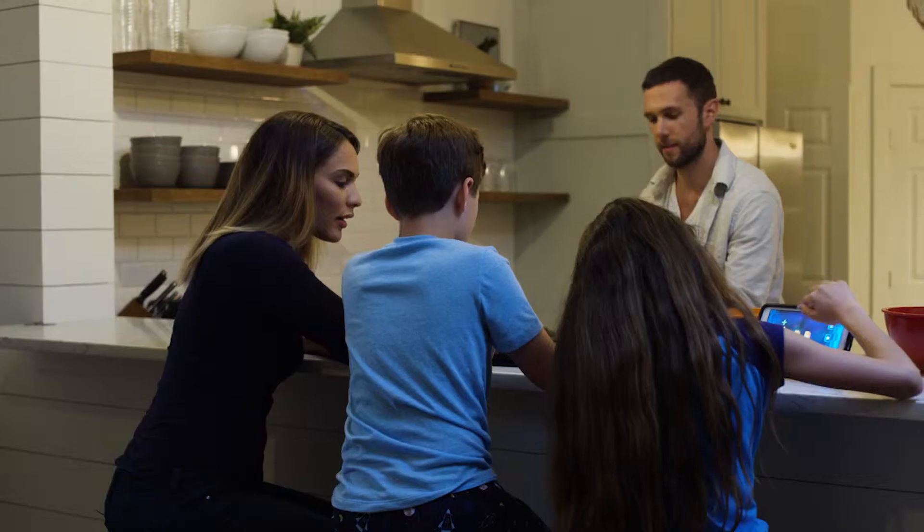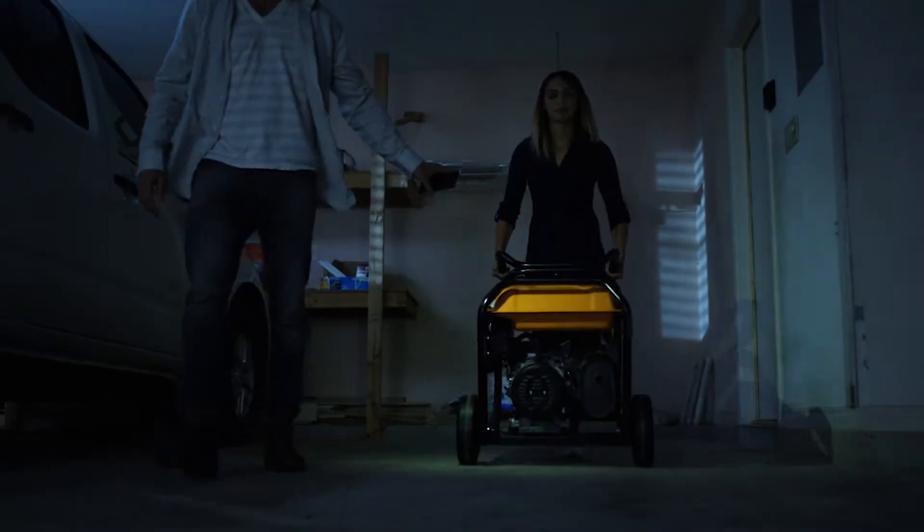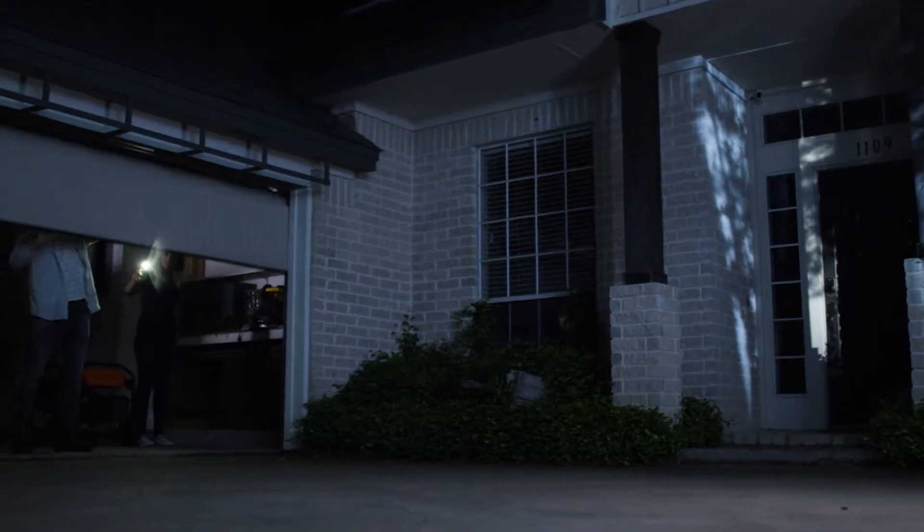Don't let a power outage pull the plug on family fun. The GP6500 is reliable, portable, powerful.